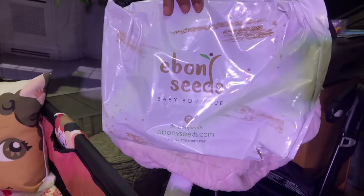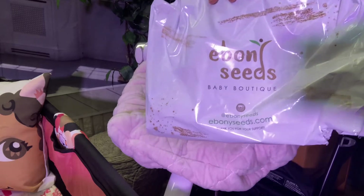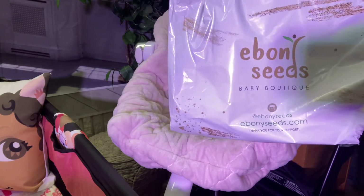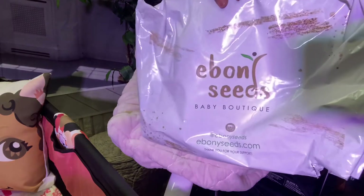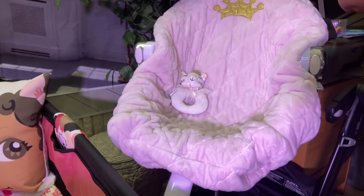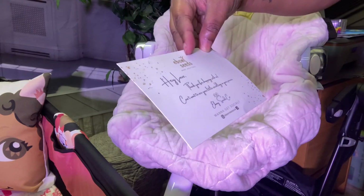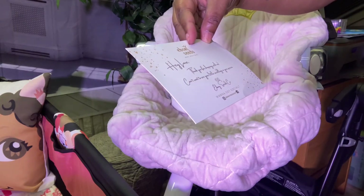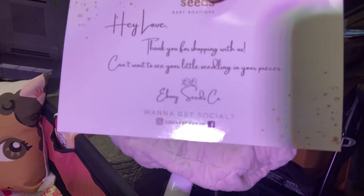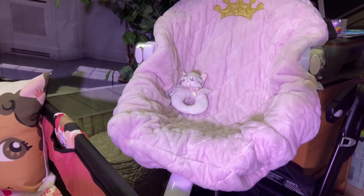This is the package. The items came very, very fast. I happened to see the company via Instagram and they had a sale, so I said let me just see what the company's about. I ordered some items and they came within days — the turnaround time was really quick. I pre-opened them because I didn't want to do the rattling on camera, but it is packaged very nicely. You receive a card that says, "Hey love, thanks for shopping with us. Can't wait to see your little seedling in your pieces. Love, Ebony Seeds Co." They are on Instagram and Facebook, so check them out.